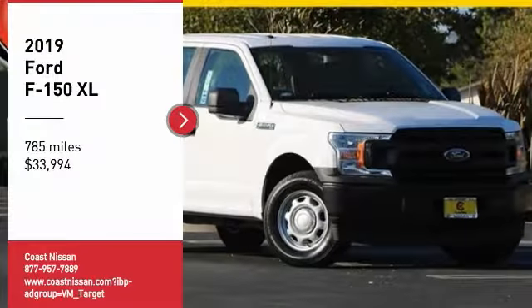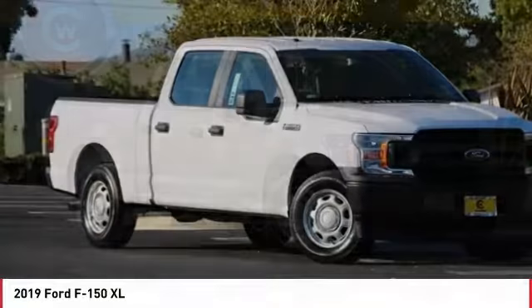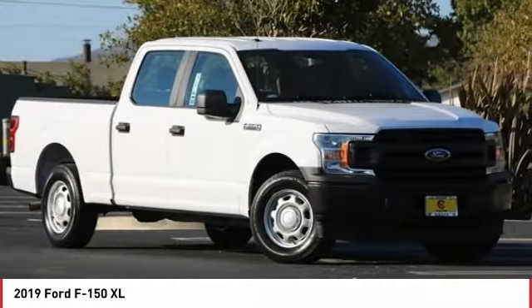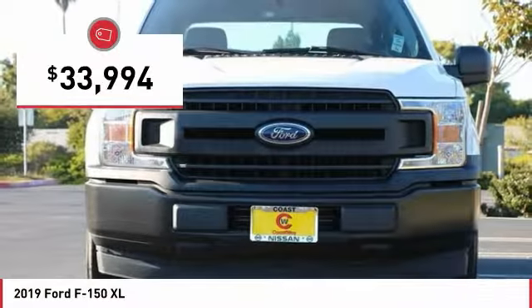You are going to love the 2019 F-150. A Ford F-150 knows how to handle any situation. It's built to follow orders, no whining, and is priced below $35,000.